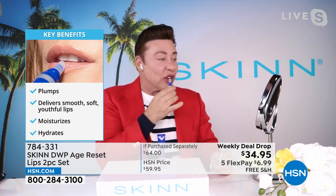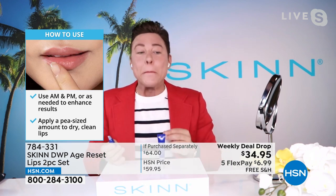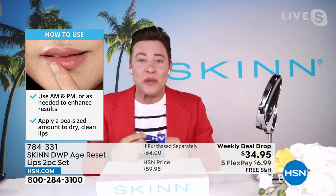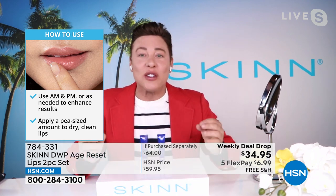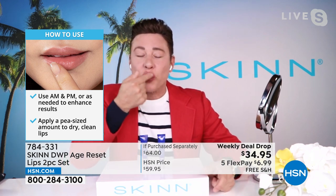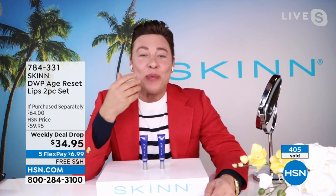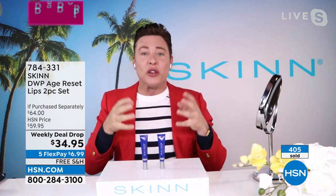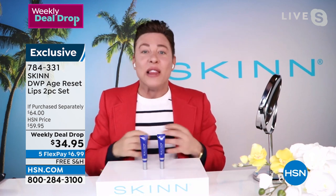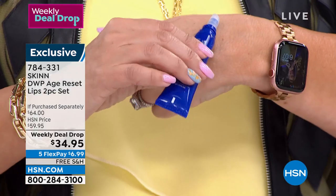When you apply it, it has a nice applicator tip. They are so soft instantly. It doesn't give you strings every time you open your mouth like lip gloss. It brings color back to your lips. With continued use, it's going to help make your lips look fuller, less old, less lined, less wrinkled.